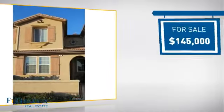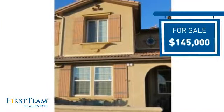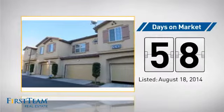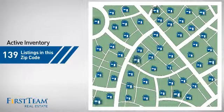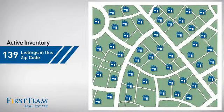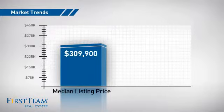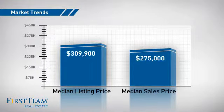Currently listed at just under $150,000, it's been on the market since August. Wondering how it stacks up against the competition? There are now just under 140 homes on the market within this zip code, with a median list price of just over $300,000 and a median sale price of just under $280,000.